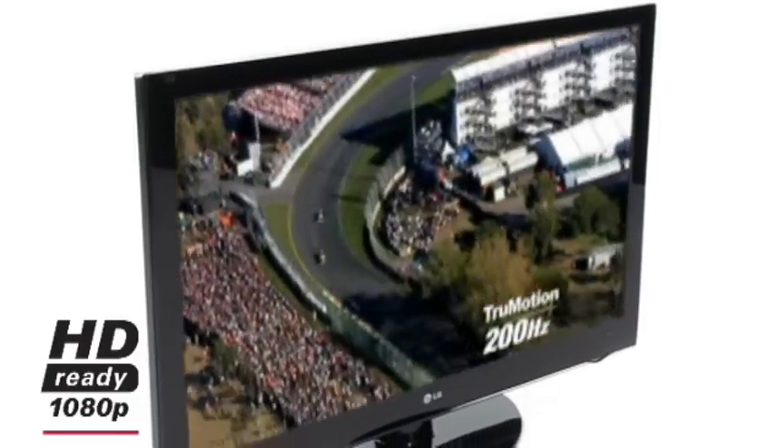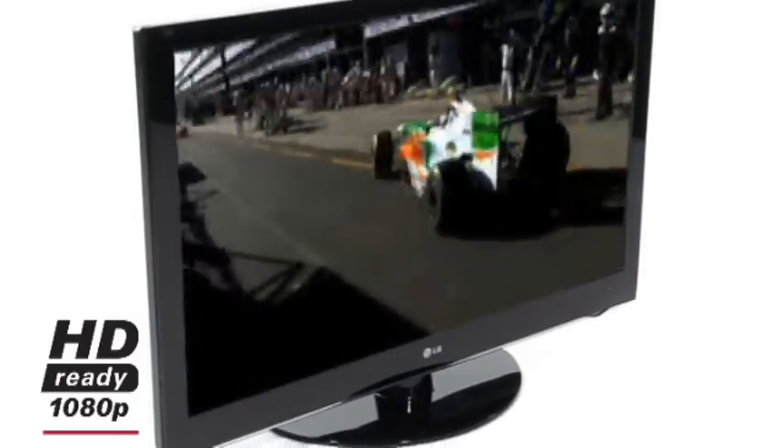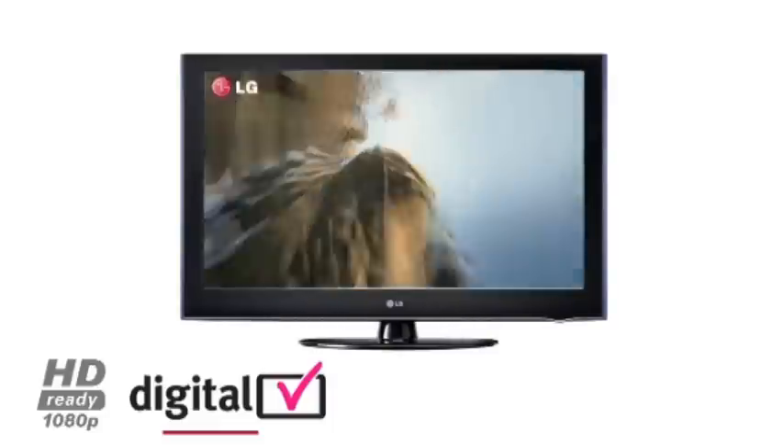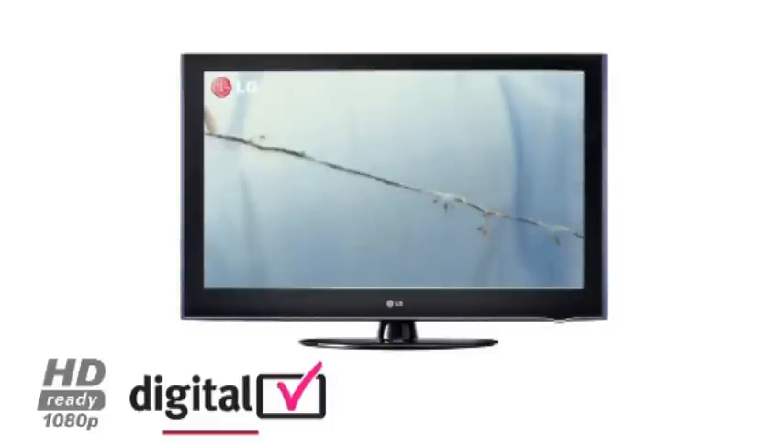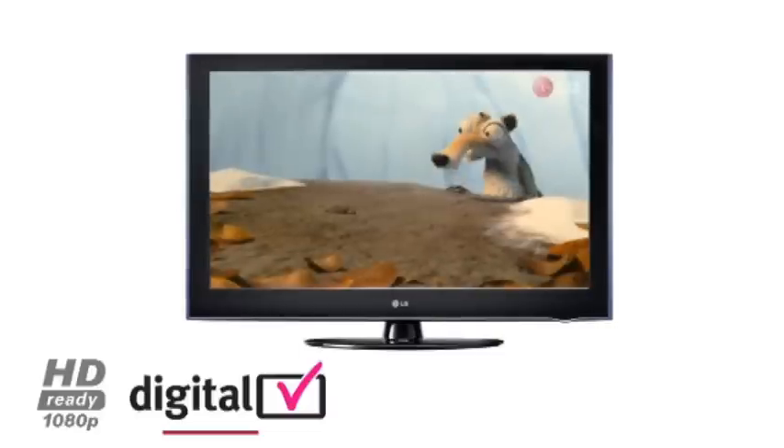Whether it's sport, movies or gaming, you'll never miss a piece of the action. LG HDReady 1080p Full HD provides 1920x1080p picture resolution, delivering incredible picture clarity and vibrant colours.